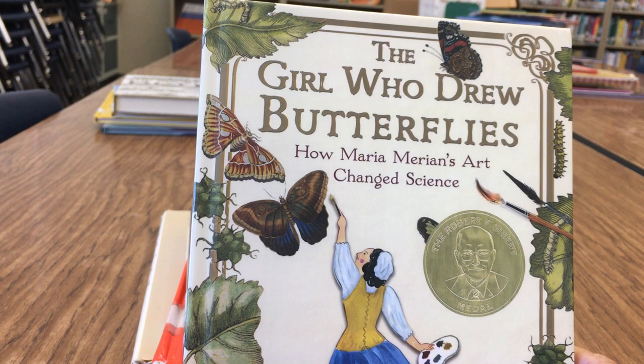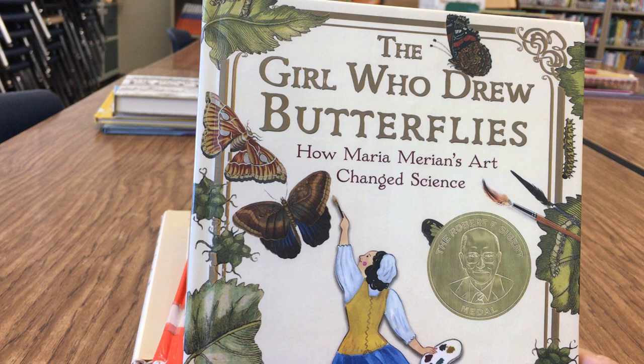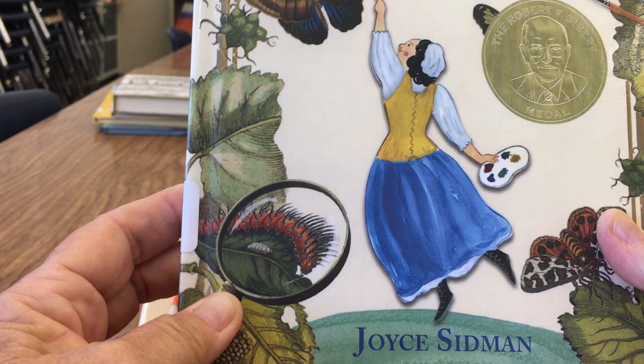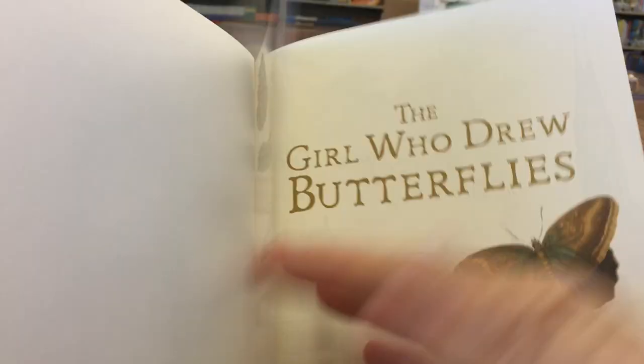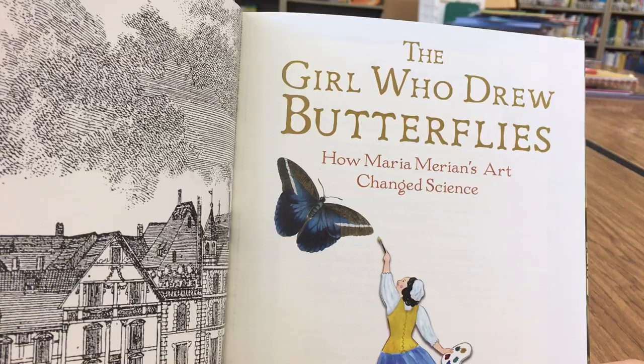This little video — I'm not gonna exactly read all of this, but this is one of our new books. I really want some of you to know about it. I can tell you about this book and show you the pictures and you can't interrupt me. So this is called 'The Girl Who Drew Butterflies' and how Maria Merian's art changed science. This is a biography — a true story.